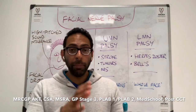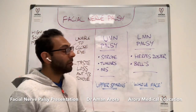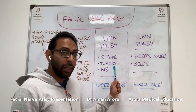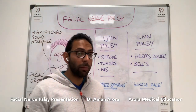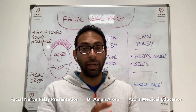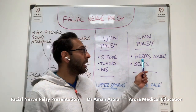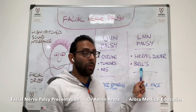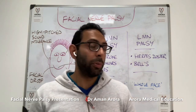Now the difference between upper and lower motor neurone facial palsy — let's start with causes. Upper motor neurone facial nerve palsy: think about stroke, tumors, and multiple sclerosis. For lower motor neurone palsy, think about Ramsay-Hunt syndrome — that's herpes zoster infection — and Bell's palsy, which is the idiopathic cause of a lower motor neurone facial nerve palsy.